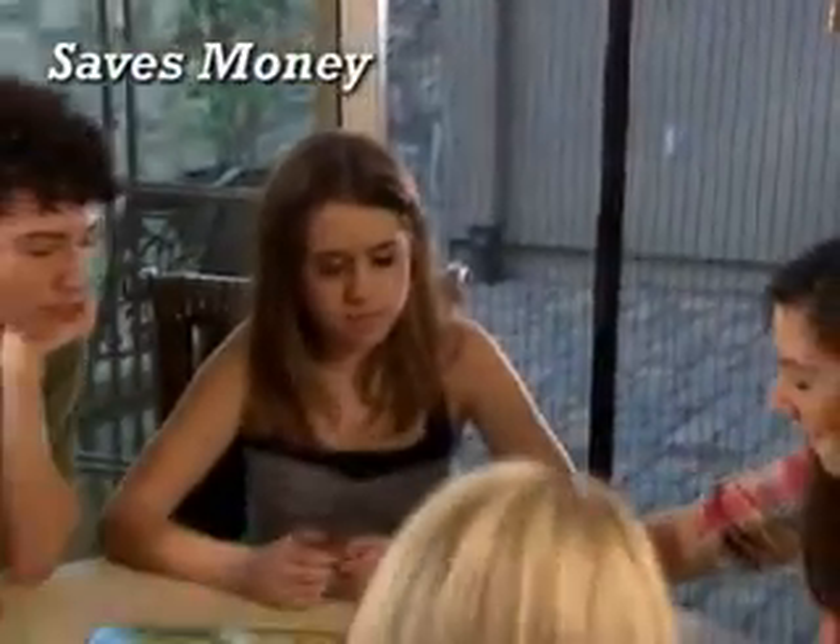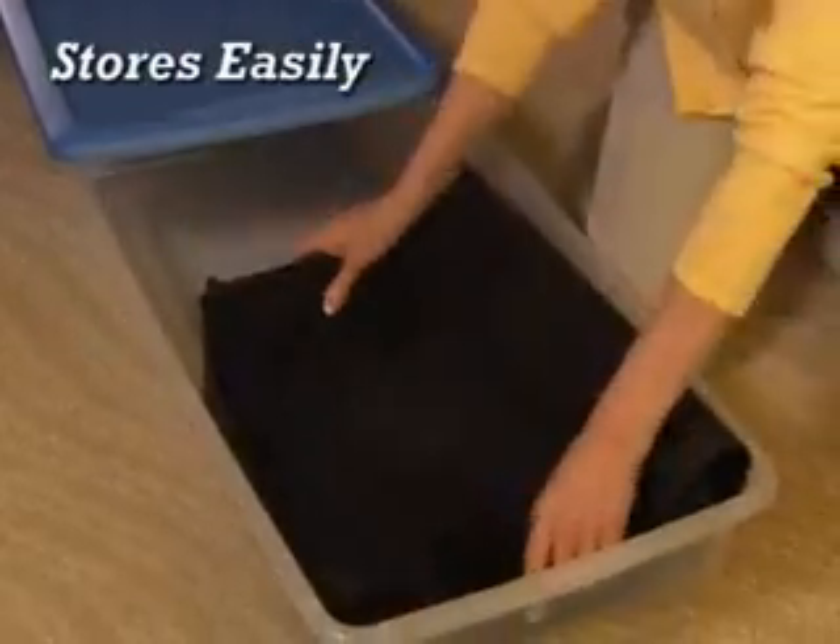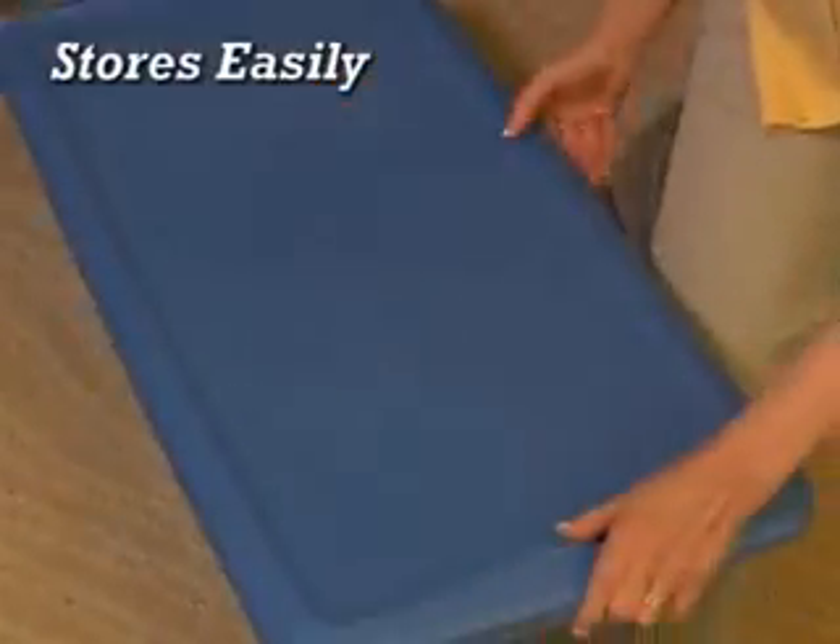Best of all, Magic Mesh saves you money, because when it's nice, leave those doors open — you won't have to use air conditioning. And when the weather turns chilly, just take it down and store it away for next year.